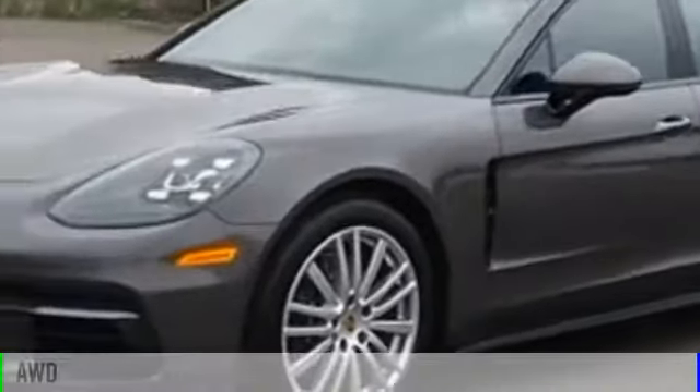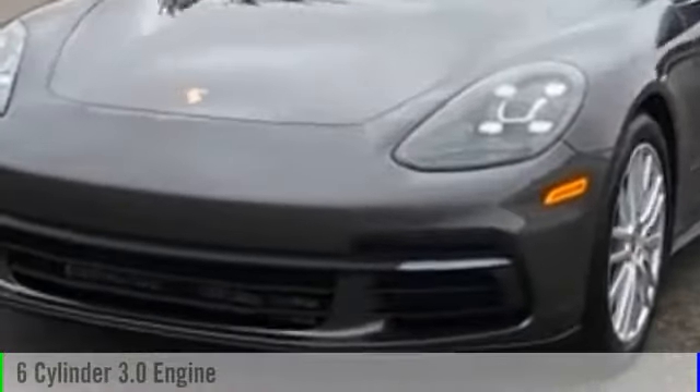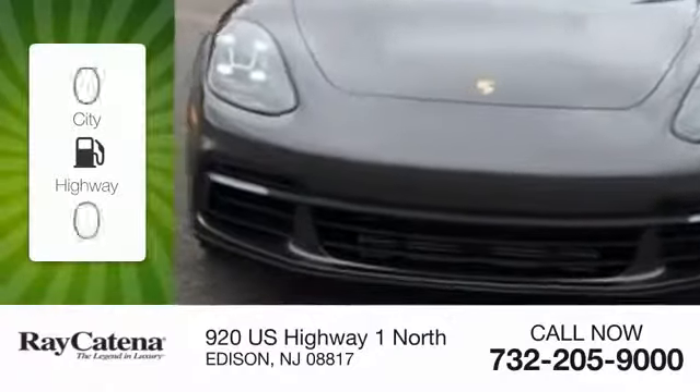The 2018 Panamera. This vehicle is powered by an all-wheel drive six-cylinder 3.0 liter engine. Great fuel efficiency saves you money by requiring fewer trips to the gas station.